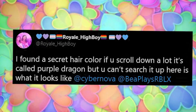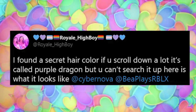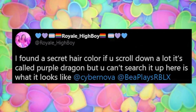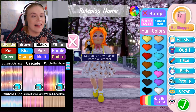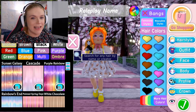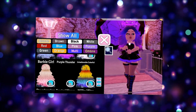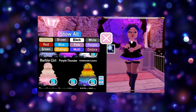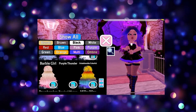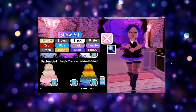Royal Highboy recently tweeted me and said, 'I found a secret hair colour. If you scroll down a lot, it's called Purple Dragon.' Just to clarify, it's not actually called Purple Dragon — it's actually called Purple Thunder. The hair is next to the Barbie girl hair and the unbelievable colourful hair. There is no picture for it, and when you select it, it does put the colour on, but you can't actually find it in the menu by searching.